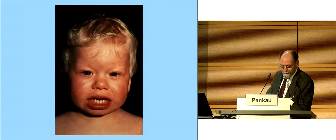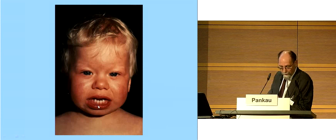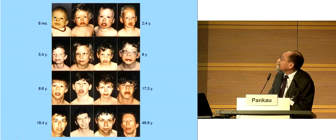On the first slide you see the typical face of a young boy with periorbital fullness, full cheeks, open mouth, full lips, flat nasal bridge, and small milk teeth. In blue eyes you can see a typical stellate iris pattern, but not in brown eyes. On the next slide you'll see the typical face over the years, from six months to 46.9. This is not a face of a man, it's a face of a woman.